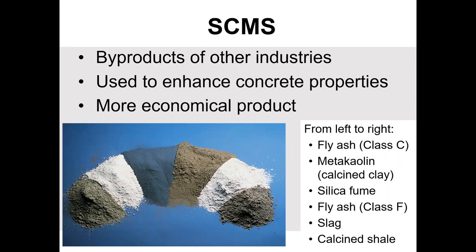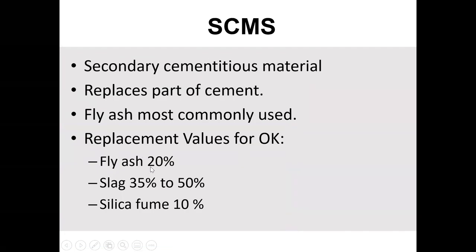SCMs are usually byproducts from other industries. They all look like little powders, though some have different particle sizes — you can see they look a little different, some coarser, some much finer. SCMs will for the most part replace part of the cement, and maybe 20% is really common in Oklahoma for Class C fly ash.